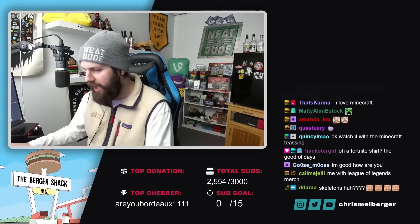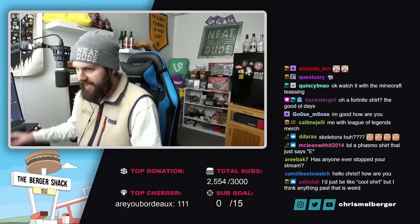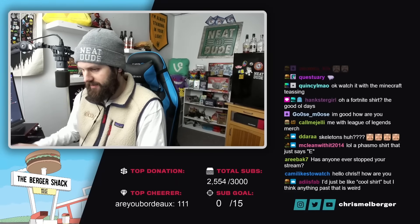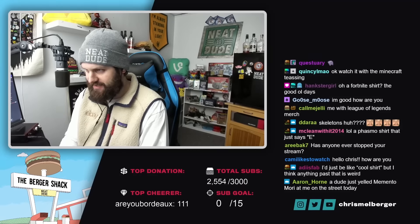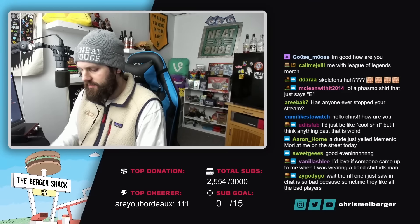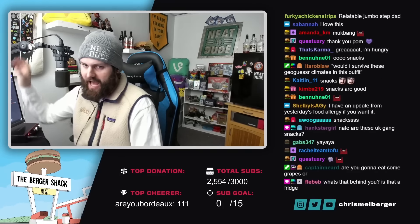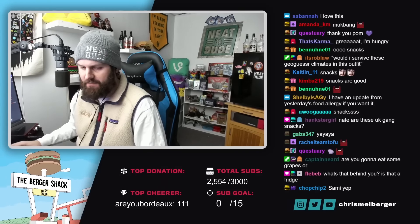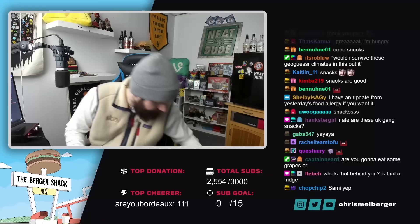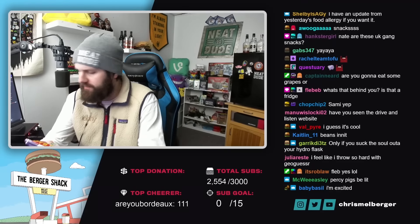Alright guys, so while we are here, I figured since we're doing GeoGuessr and we're traveling the world today together as a squad, I figured it would be cool to do this. We are going to try some snacks on stream that I've never had before. So Emma and Hannah sent me some snacks to try, and I'm going to show you guys each one that we have to give a shot to.